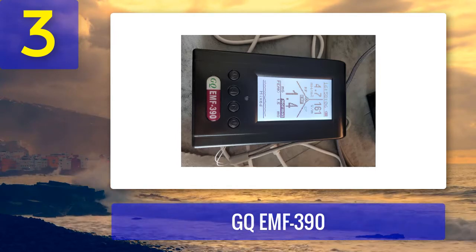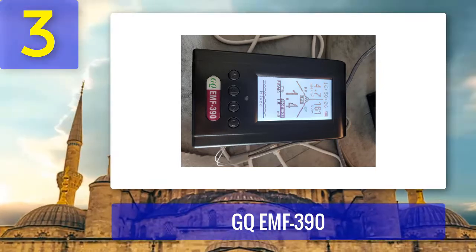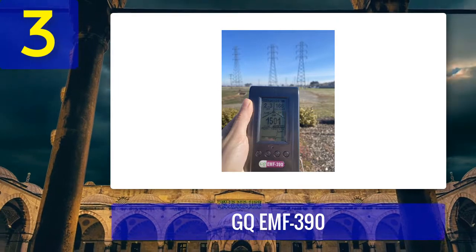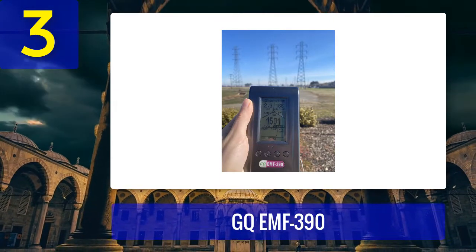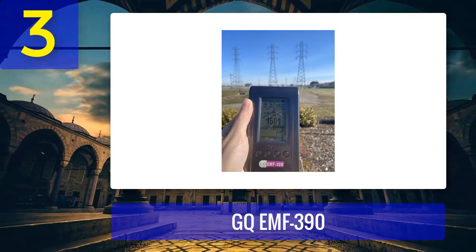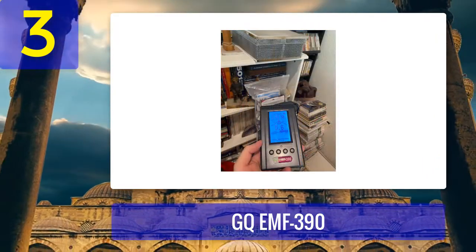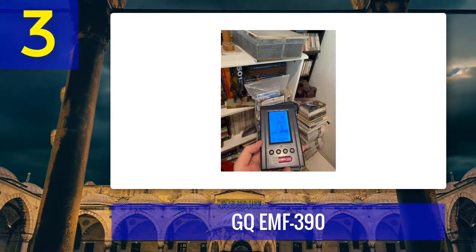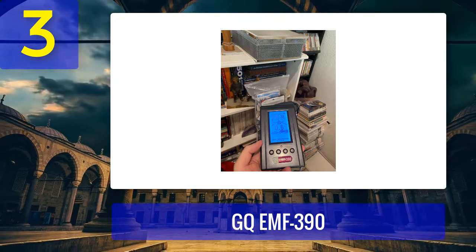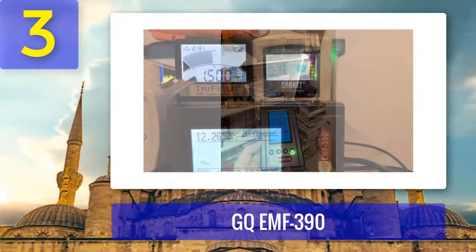One thing we liked is its three-in-one feature: three-axis electromagnetic field, electric field, radio frequency, and an RF spectrum power analyzer. The LCD screen provides almost all the information required for scientific calculation. You can also change the display mode, which includes an analog style. If your work requires data analysis, you can connect the unit to a computer via Wi-Fi or cable, or connect it to your phone. It comes with its own software to import and analyze data.